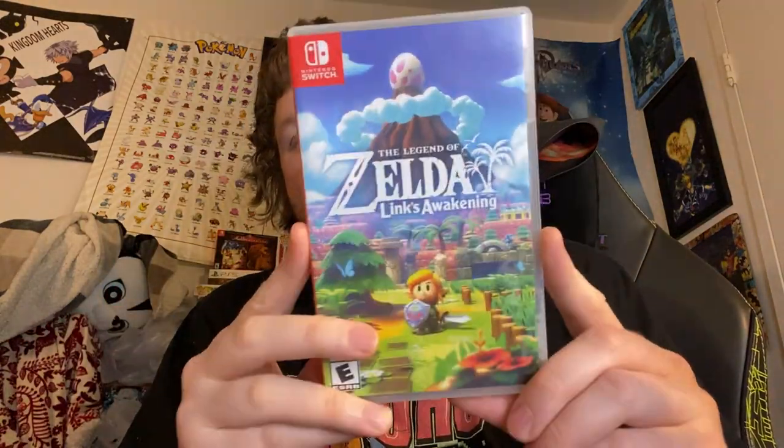Up next, we have Legend of Zelda: Link's Awakening. I've seen my girlfriend play this — this is a classic game remade, and it's perfect. This is a near-perfect game, seriously.